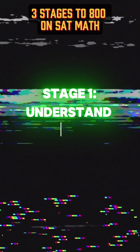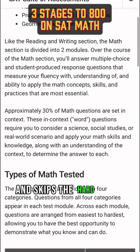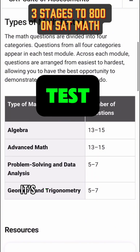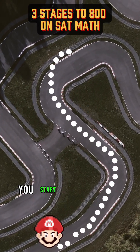Stage number one: Understand the beast. SAT math only goes up to Algebra 2 and skips the hard stuff — no logs, no conics, no hard proofs. The same types of questions show up every single test. It's like playing Mario Kart on the same map over and over. Once you know the curves, you start to win.